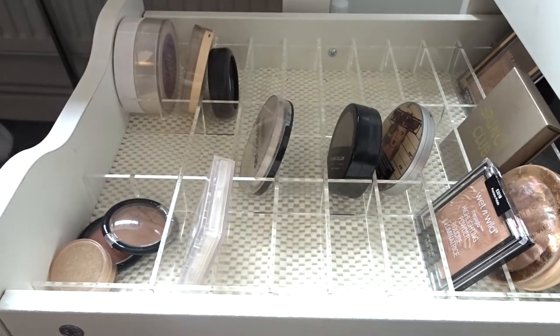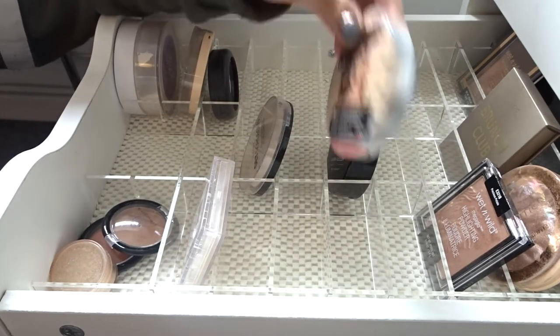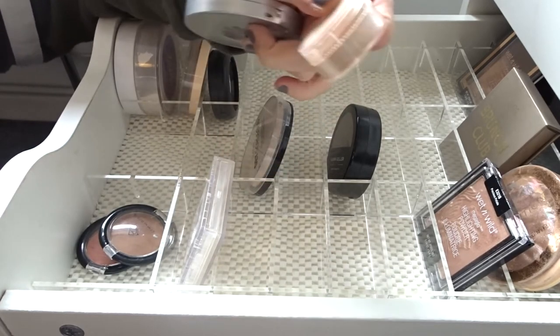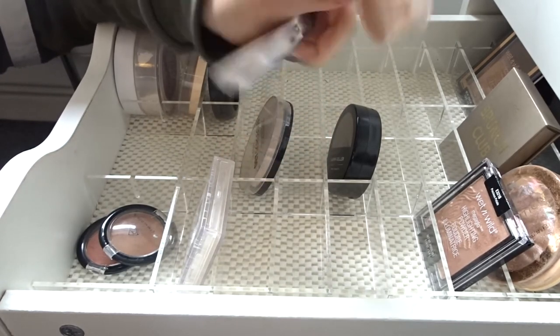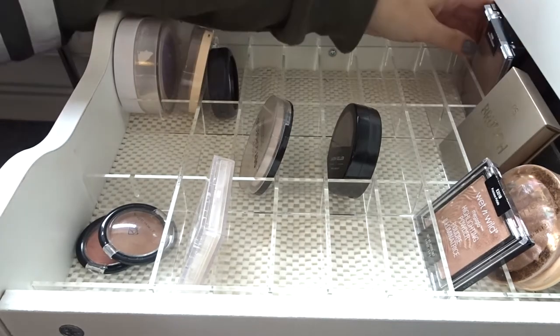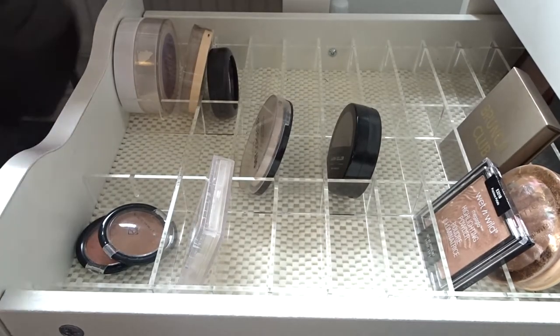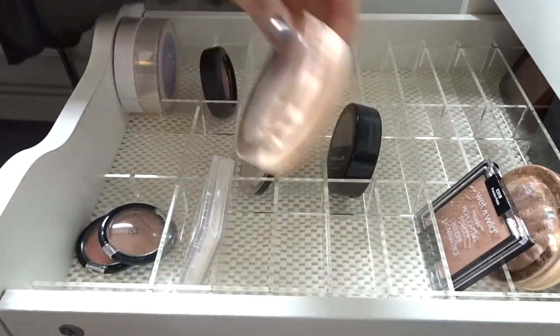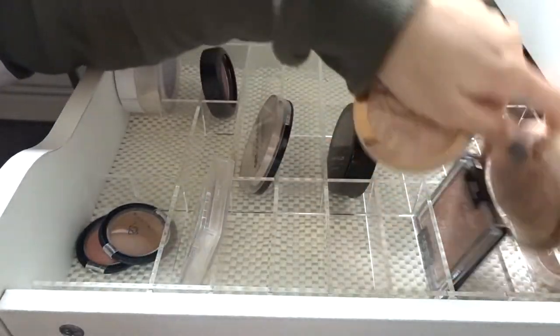This blusher is really pretty. This is a new highlighter I haven't really tested yet so I'm gonna put that in the new drawer. Mary Lou-Manizer — completely smashed. This one is also Mary Lou-Manizer — a little bit spilled in here and the rest is in there, so I'm gonna keep those. The Wet n Wild bronzer I'm gonna keep as well.